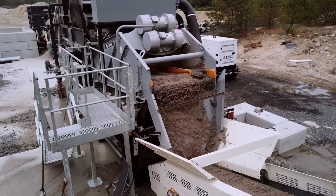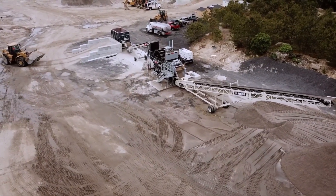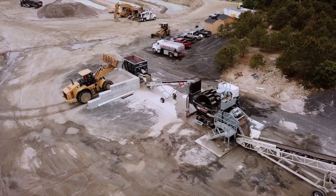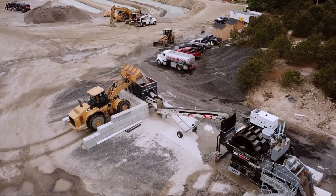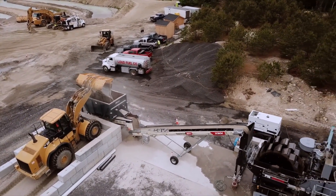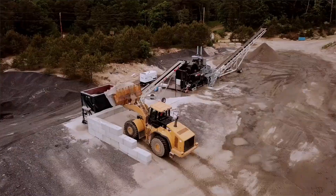On average, the material contained approximately 9% passing 200 mesh. This could vary up to 11% depending on the fragmentation characteristics of the rock and the crushing parameters in use. Producing significant volumes of this crusher dust created operational challenges for the customer. There was a small but inconsistent demand for the crusher fines locally, and it commanded a very low dollar value.